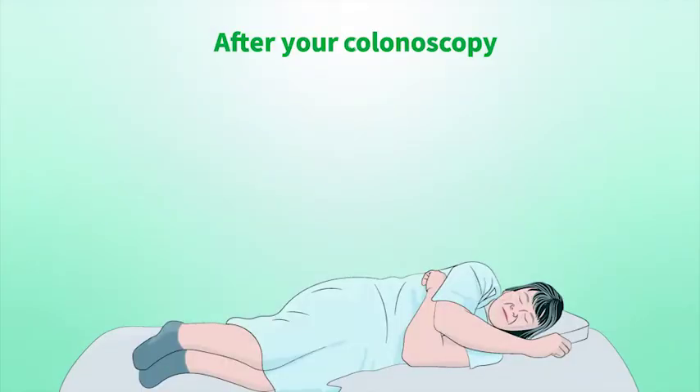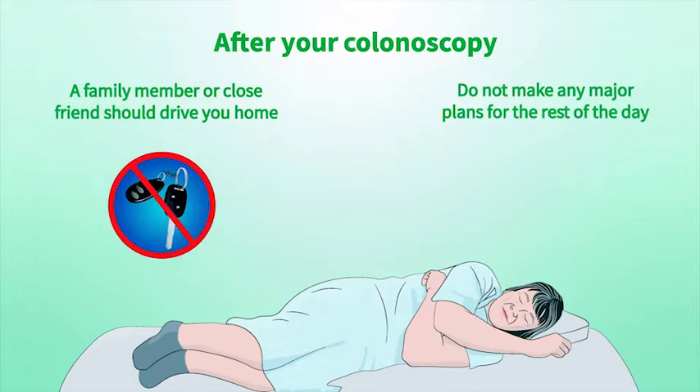After the colonoscopy you will be taken to rest in a recovery room until the effects of your sedation wear off. You may feel some gas but this will quickly pass. You will need a family member or a close friend to drive you home and you should take the rest of the day off and not make any major plans for 24 hours.